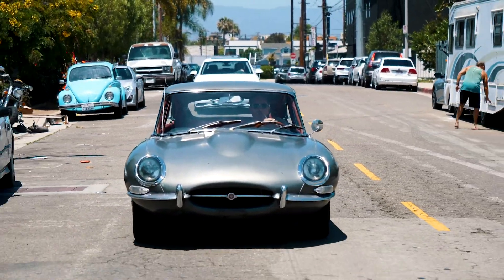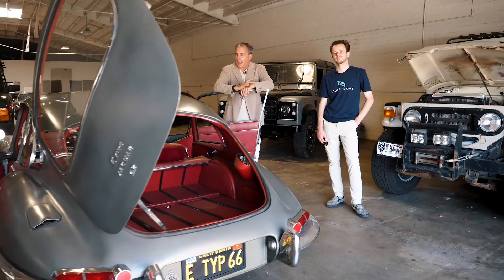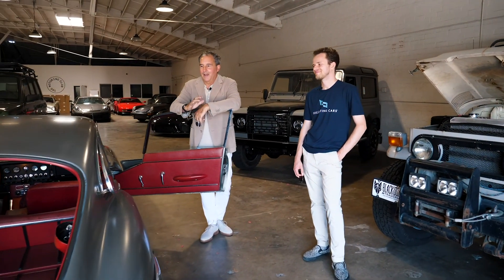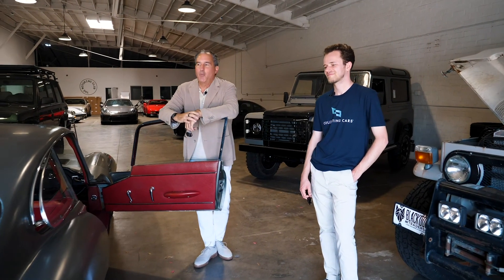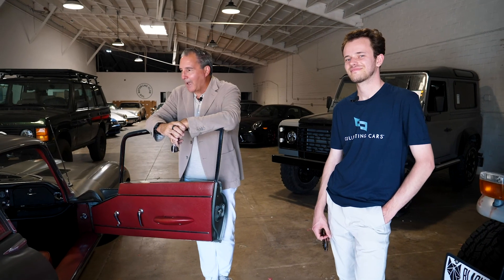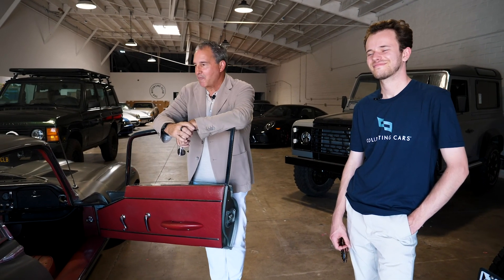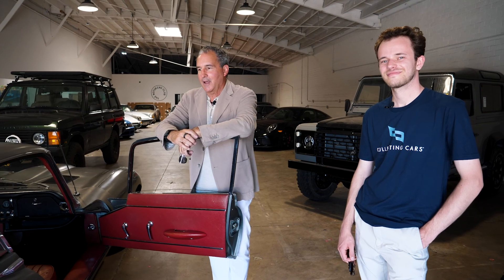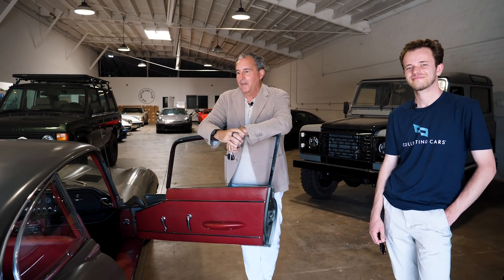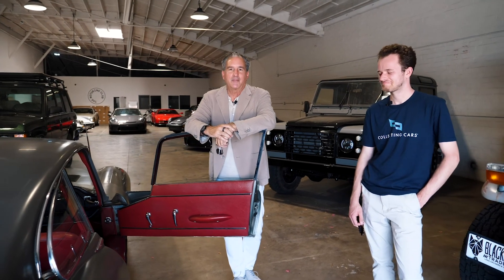I've already blown through that in the first three weeks with the car. This car has turned out to be so much fun. It's a beautiful car, but more importantly, the car drives amazing. I'm so glad I got it. I'm so appreciative of Mike hooking me up with this thing. I'm a Porsche person, but now I'm a Jag person. I am so excited about this purchase.